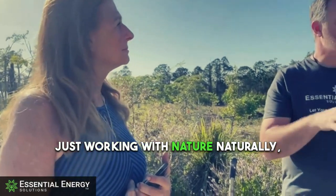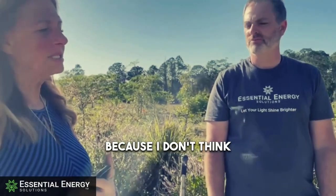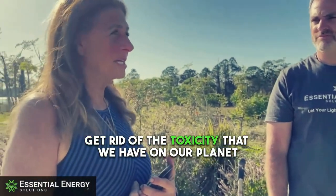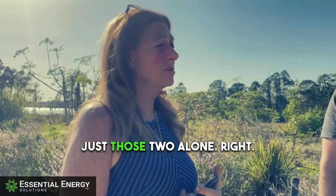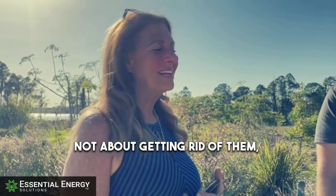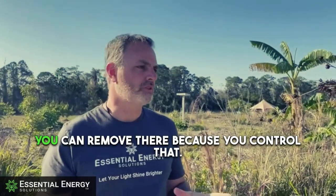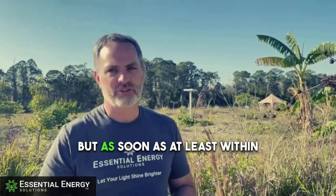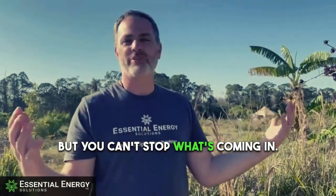Just working with nature — naturally, how nature is supposed to work. I don't think we're ever going to be able to get rid of the toxicity we have on our planet at this point, between EMF and glyphosate — just those two alone. So now it's a different conversation: not about getting rid of them, but about mitigating them. It helps to reduce within your local place where you live. In your bedroom, you can remove the sources you control, but you can't stop what's coming in from outside.